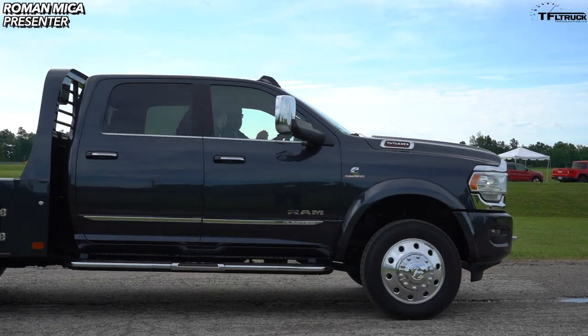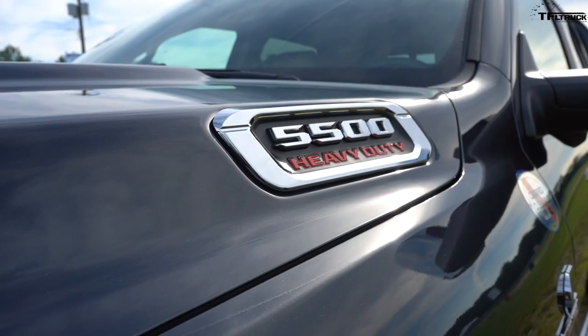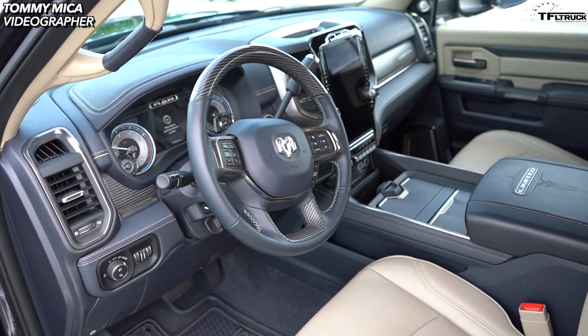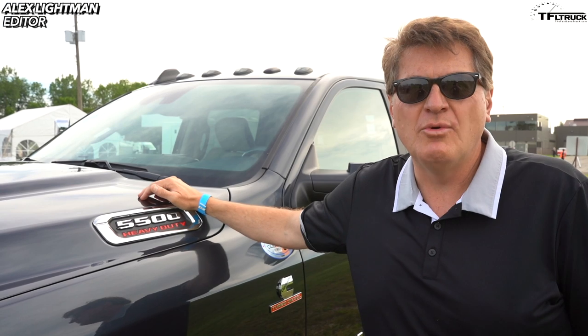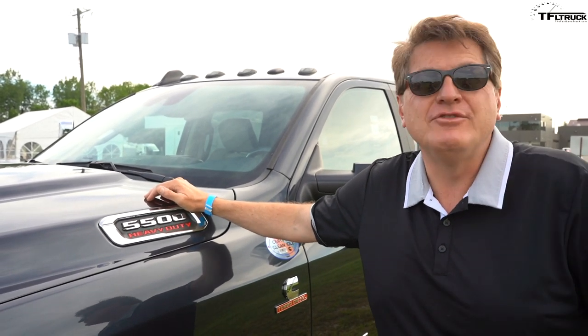If you're into trucks — and if you're into big boy trucks — this is the biggest big boy truck of them all. It's the new Ram 5500 Heavy-Duty Limited. It's a chassis cab and it's the top-of-the-line, most luxurious chassis cab you could probably buy today. Coming up in this video, we're going to take it for a ride and find out what it's like to go to work in something that feels like the Ferrari of trucks.